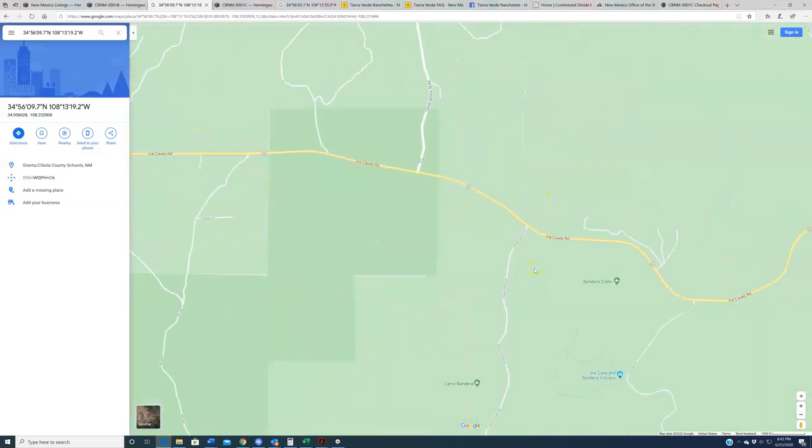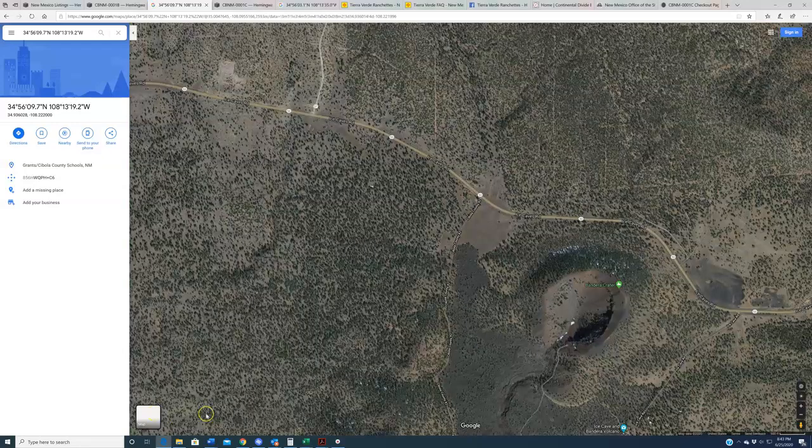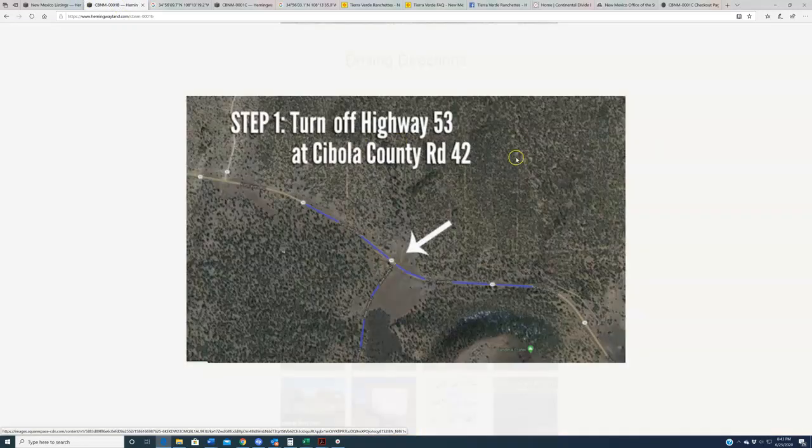I want to direct your attention up here on the map. Where Highway 53 meets Cebola County Road 42 — that's where you want to turn off to get down there. If you're coming from the east, it's going to be a left turn going south. If you're coming from the west, it's going to be a right turn going south. If we go to satellite view and back to the gallery, you'll notice this is represented as the very first still. So this is the first step: turn off Highway 53 onto Cebola County Road 42.